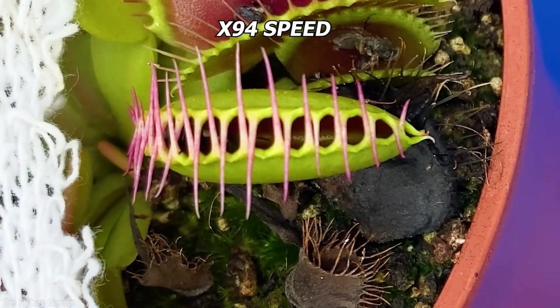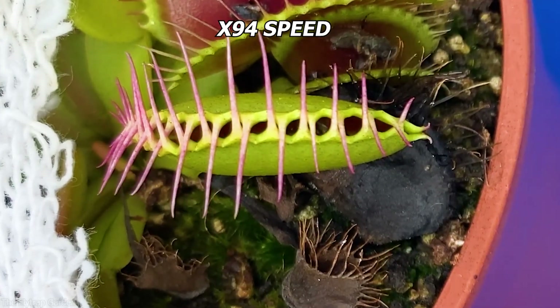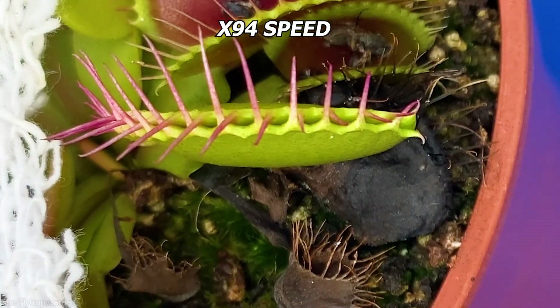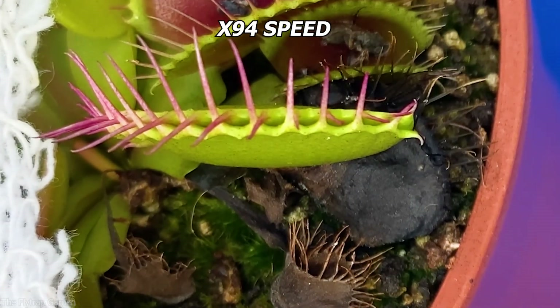I am not surprised at how quickly this just happened. B-52 is the legend, the most well-known Venus flytrap in the world, and he has just proven that even a nine-month-old baby can and will dominate the competition.